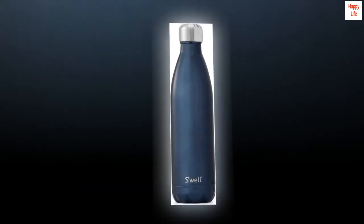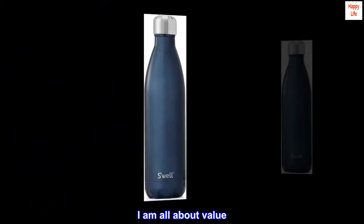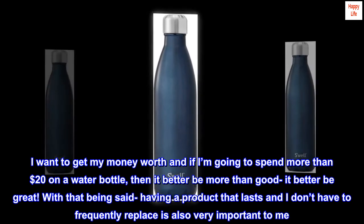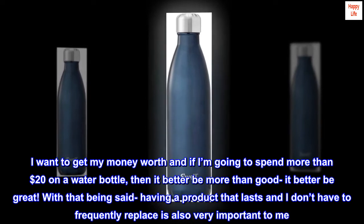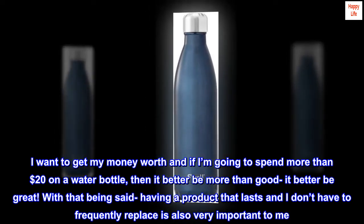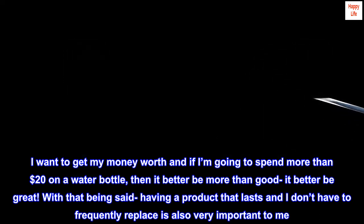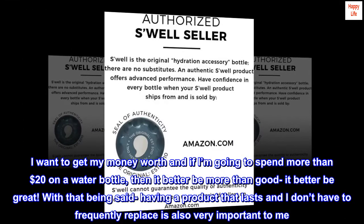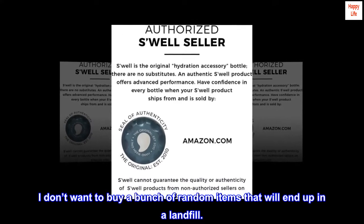Top review from the United States — worth the money for the brand name. I am all about value. If I'm going to spend more than twenty dollars on a water bottle, it better be more than good — it better be great. Having a product that lasts and I don't have to frequently replace is very important to me. I don't want to buy a bunch of random items that will end up in a landfill.